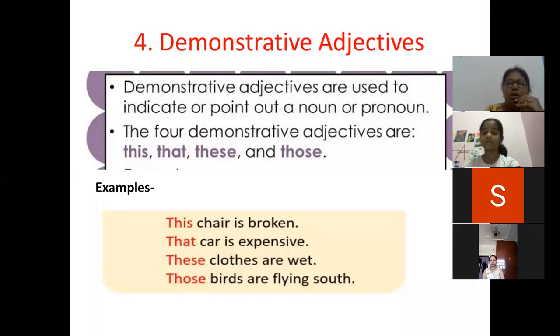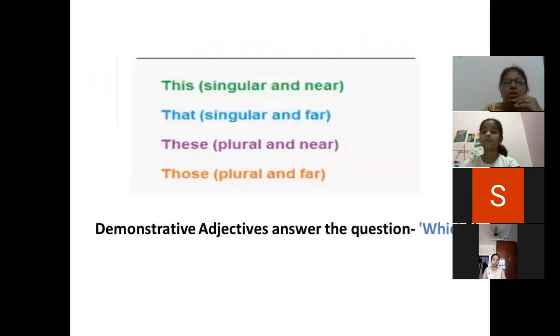Now let's see why they are placed like this. This is used with a singular noun if the object is near. That is used with a singular noun if the object is far. These with plural if the object is near. Those with plural if the object is far.